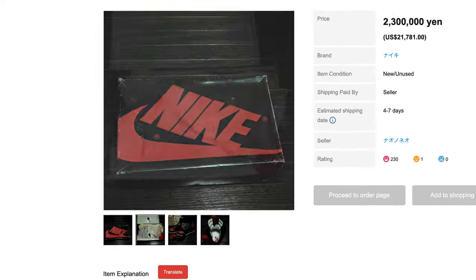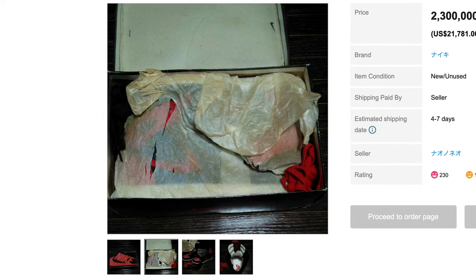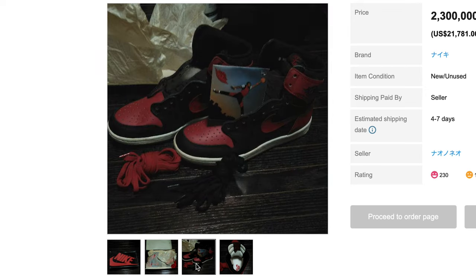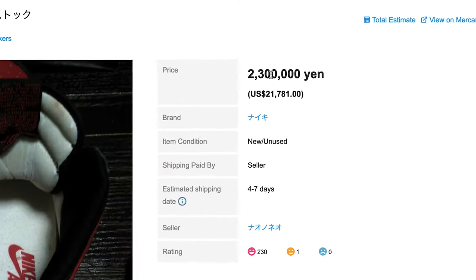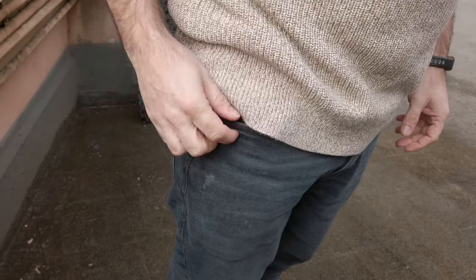Next up we have an obscenely expensive pair of Breads, but these caught my eye because they are deadstock and they look crispy. I can't even tell from these pictures that these are Air Jordans — it's all in Japanese. I really like when they're this preserved. Look at that insole writing — quite amazing. The price is $21,781 US. It's a lot too high, but still, how cool is that to see a DS pair for sale? If I had the money, I still wouldn't be buying them though.